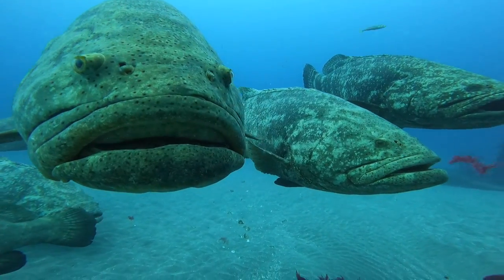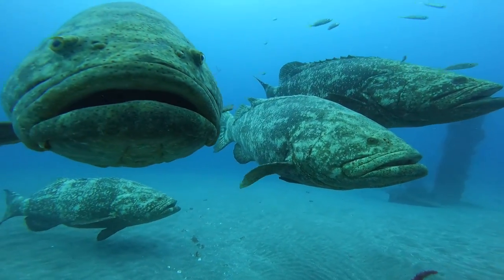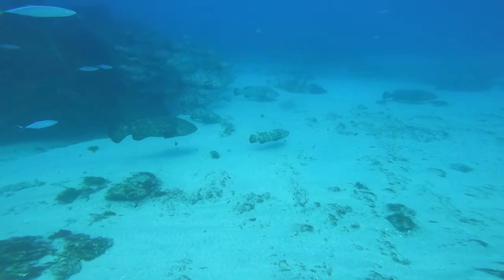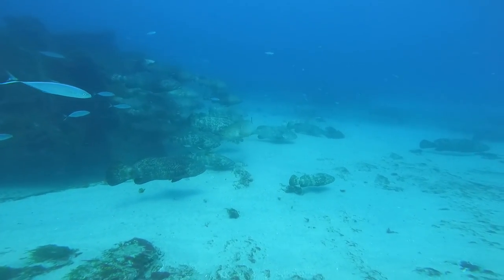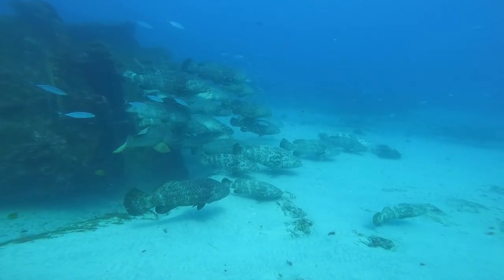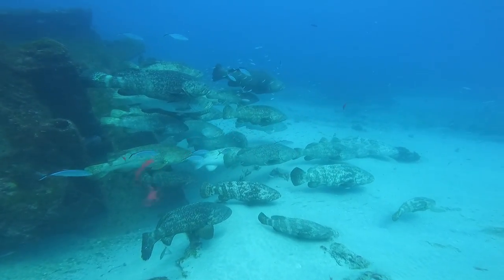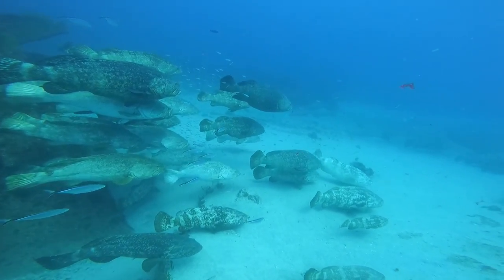As summer comes to a close, it's time for the Goliath grouper aggregation. This is a really amazing time of year when all these giant behemoth fish come together in one spot to breed. The Goliaths will congregate among wrecks and other substrate along the bottom — here you can see just dozens of them hanging out along this shipwreck. These romantic gatherings of giant fish can bring Goliaths from up to 350 miles away to come together to spawn.